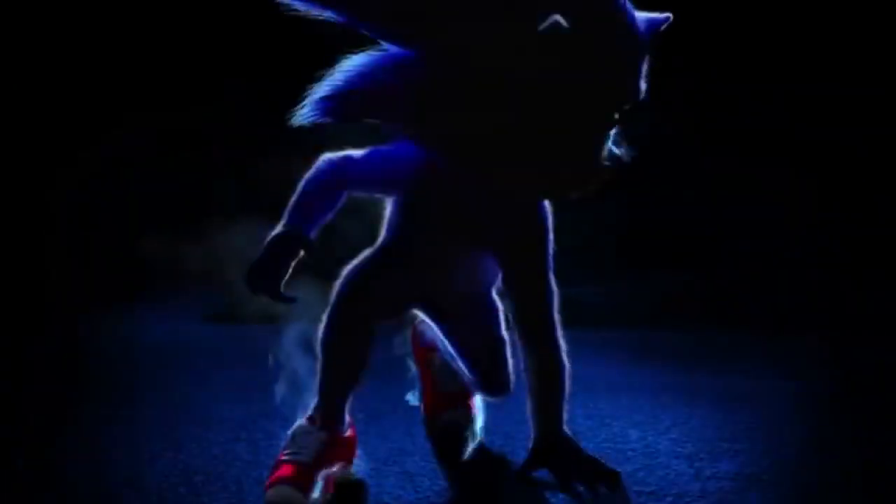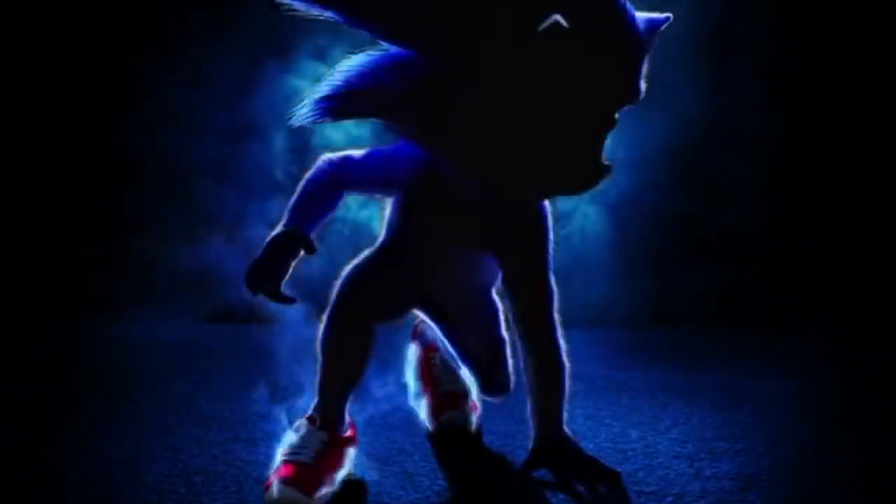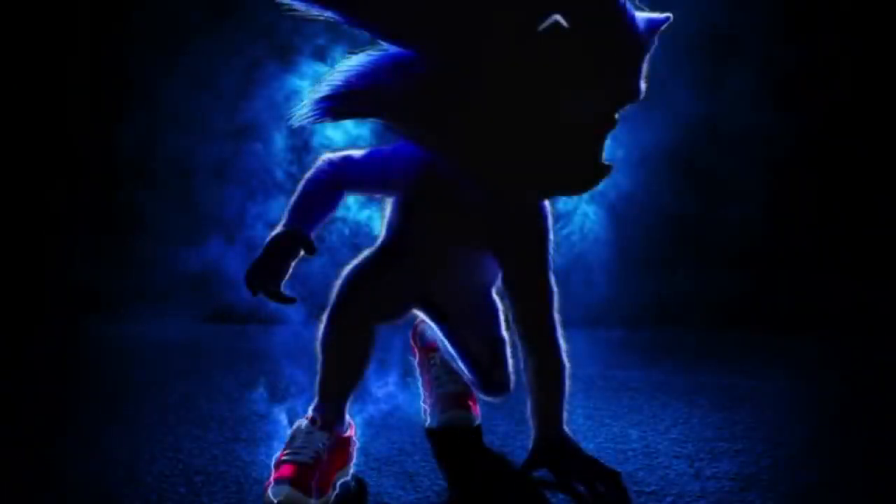They just recently showed off a little teaser at Brazil Comic-Con Experience, so we're probably gonna have to wait a little bit longer to see any kind of official footage. But be sure to post your thoughts down in the comments below — do you like it, do you not like it? Let me know. And for more updates on Sonic the Hedgehog and everything...